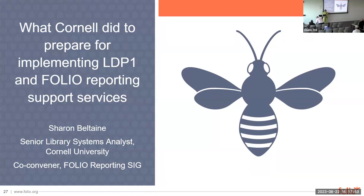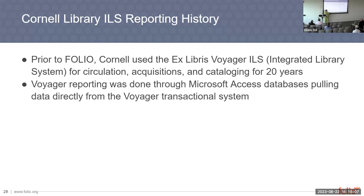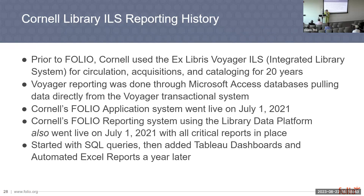At Cornell, we used Voyager for 20 years — that was a lot of change management. We used Microsoft Access databases pulling data directly from the transaction system. The application system went live on July 1st, 2021, and through much effort the FOLIO reporting system also went live on July 1st, 2022. We had all of our critical reports in place, which was very good. We started with SQL queries against our LDP and then added Tableau dashboards and automated Excel reports using Beaver Enterprise Edition.